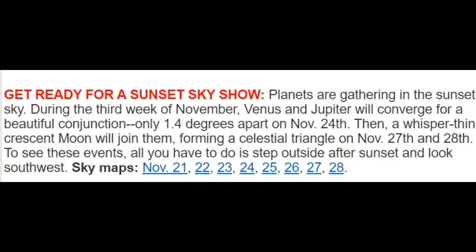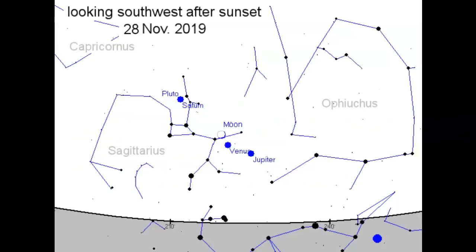Starting November 21st through the 27th there's going to be a real neat alignment. The planets are getting into the sunset sky during the third week of November. Venus and Jupiter will converge for a beautiful conjunction only 1.4 degrees apart on November 24th. Then a whisper-thin crescent moon will join them, forming a celestial triangle on November 27th and 28th.